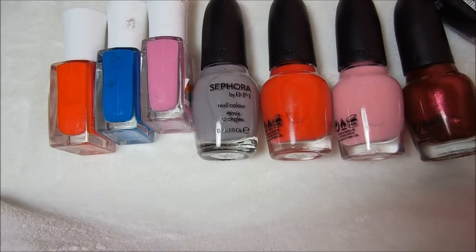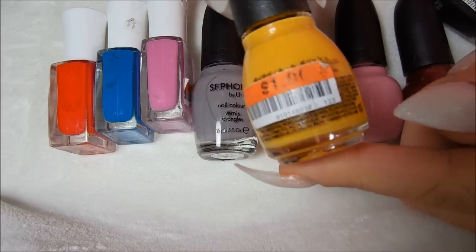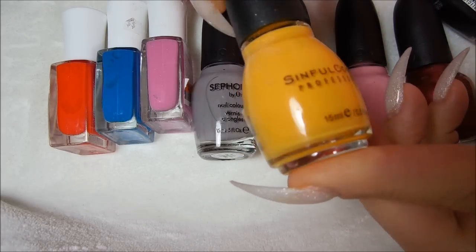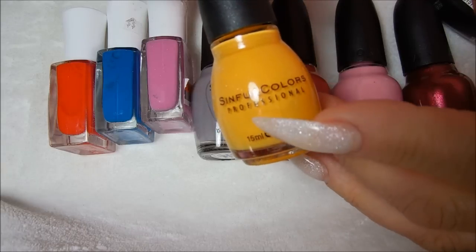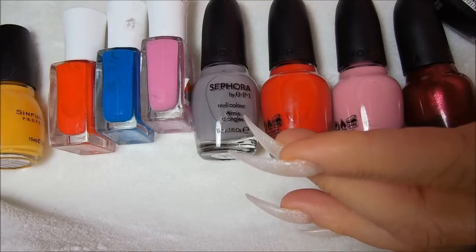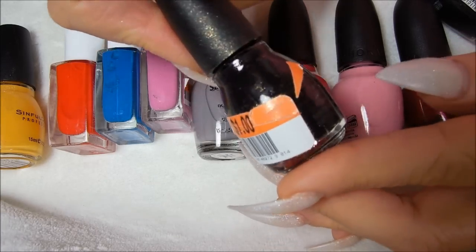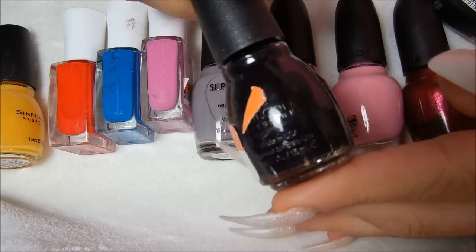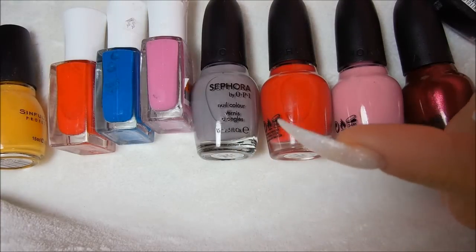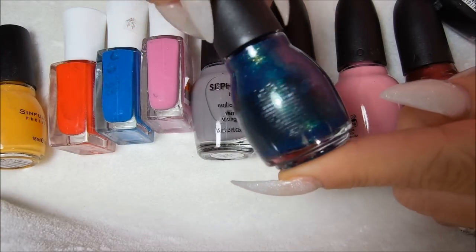And of course, the Sephora by OPIs are $1.80. I found a Simple Colors — this one is called Pull Over. I had one of these but I broke it. And these were $1.00. This one is called Inkwell — it's like a blackish, dark blue color. This one is called Kissy; kind of reminds me of a mermaid.